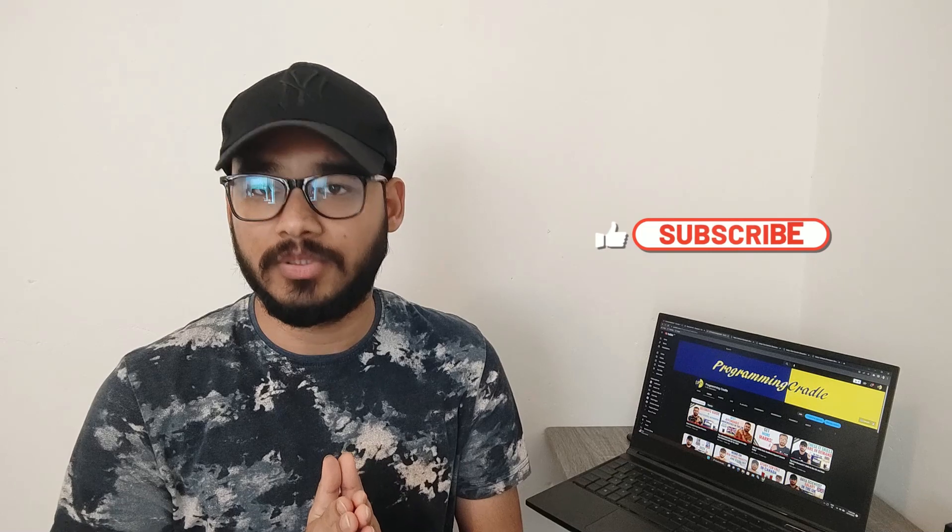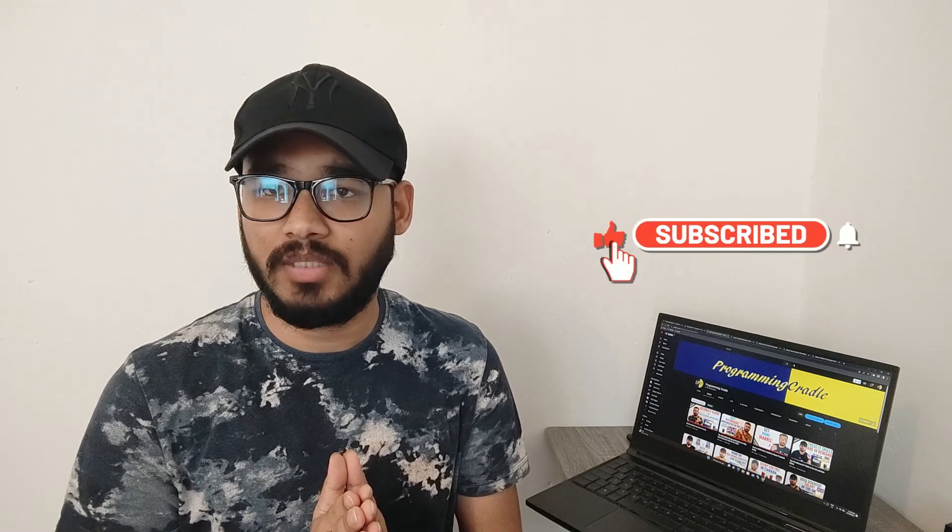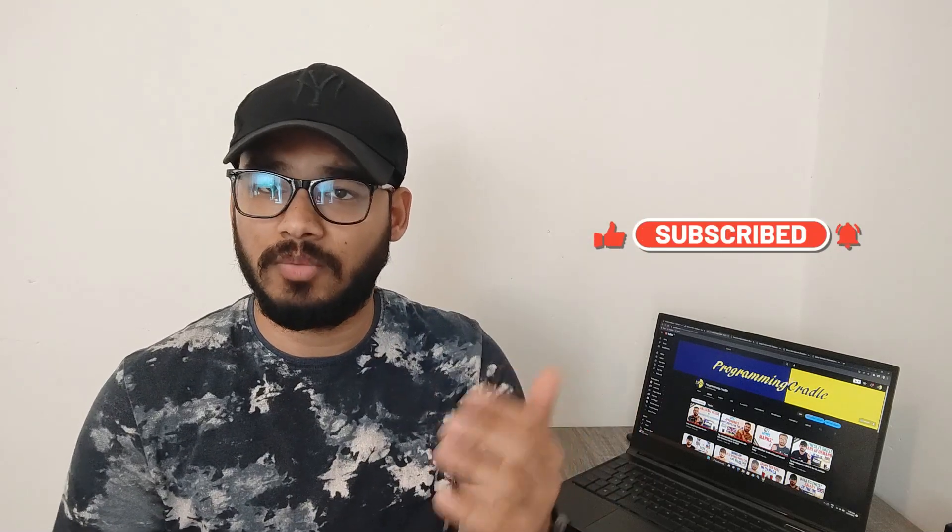If you have any questions related to this, do let me know in the comment section — I'll be more than happy to reply. If you are new here, please go ahead and subscribe to the channel and be part of the Programming Credit family. If you end up liking this video, please give it a thumbs up. With that being said, let's start our discussion.